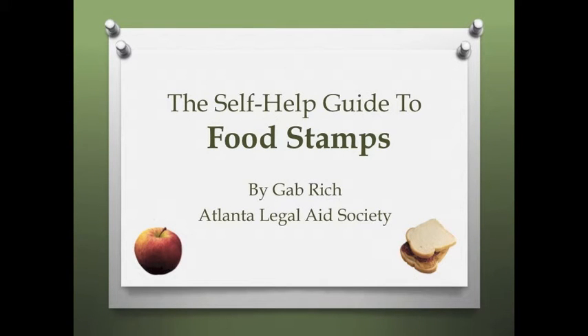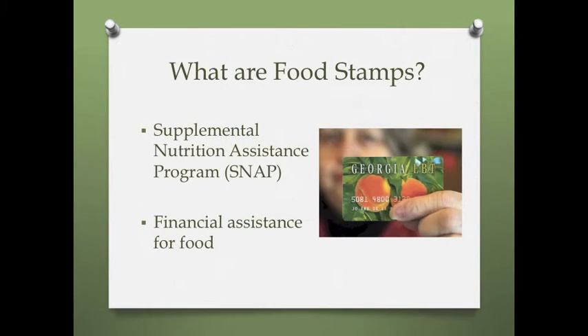This video will review the most important things to know about food stamps. Food stamps are also known as SNAP, which stands for Supplemental Nutrition Assistance Program. SNAP provides financial assistance for low-income households to purchase food.